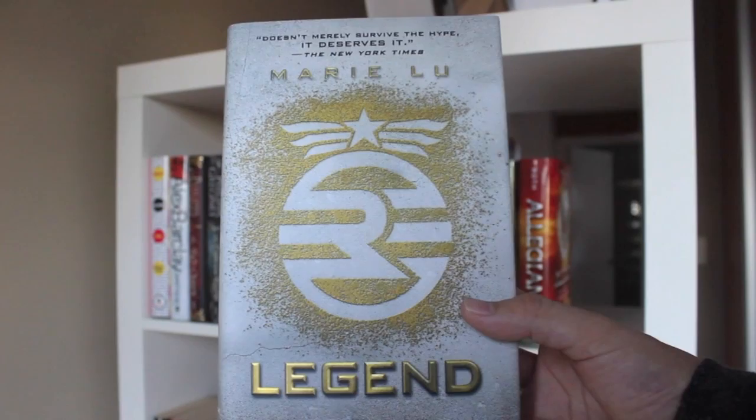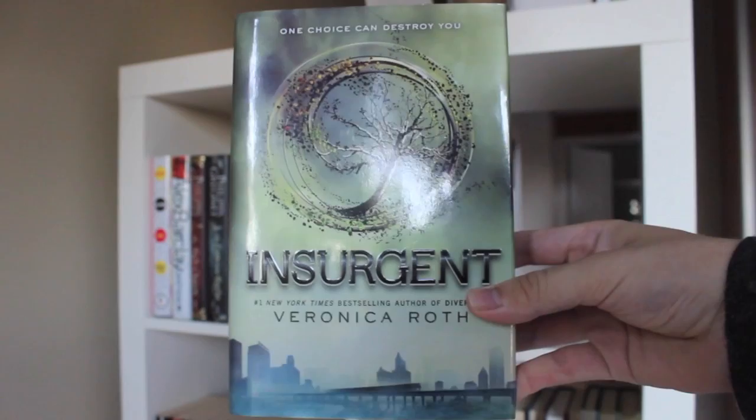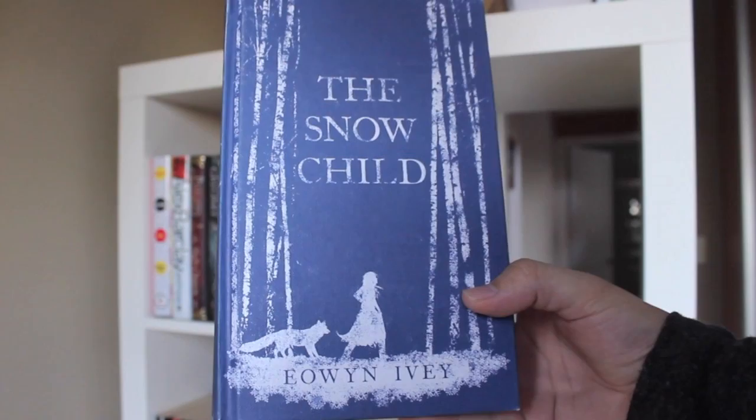Legend, Prodigy, and Champion, all by Marie Lu. Divergent, Insurgent, and Allegiant, all by Veronica Roth.